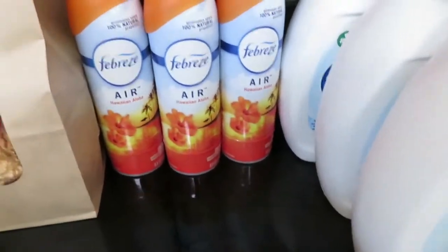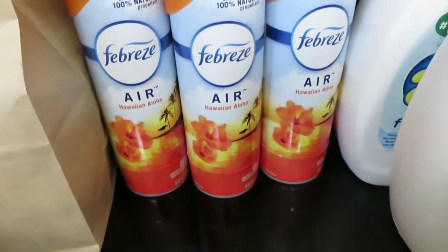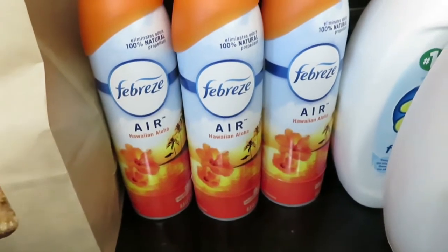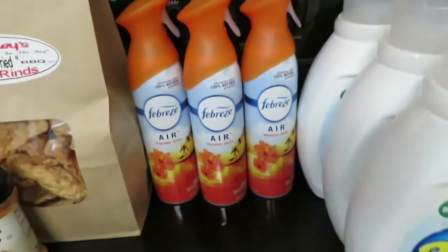I got three of the Febreze air fresheners. They're $3 each, and there was a digital coupon for a dollar off one, and off of two it was $3 off. So another good deal there.